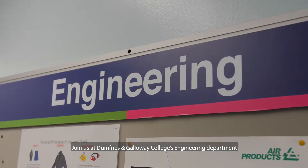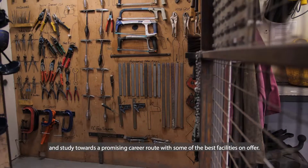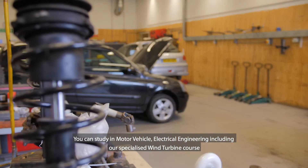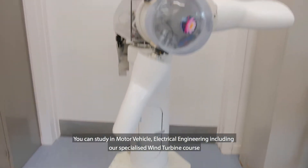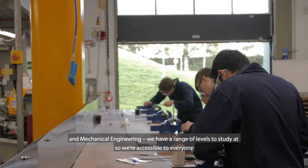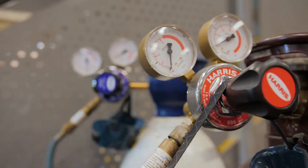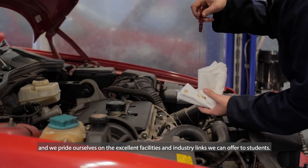Join us at Dumfries and Galloway College's Engineering Department and study towards a promising career route with some of the best facilities on offer. You can study in motor vehicle, electrical engineering including our specialised wind turbine course, and mechanical engineering. We have a range of levels to study at so we're accessible to everyone, and we pride ourselves on the excellent facilities and industry links that we can offer to students.